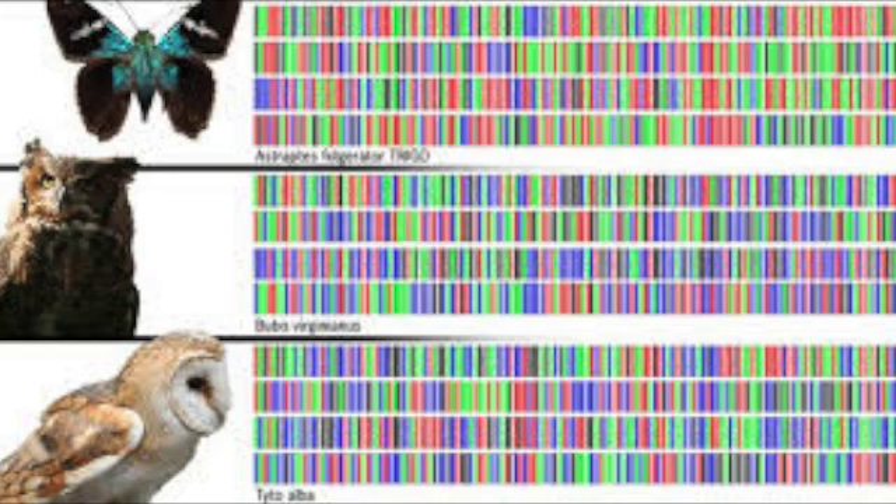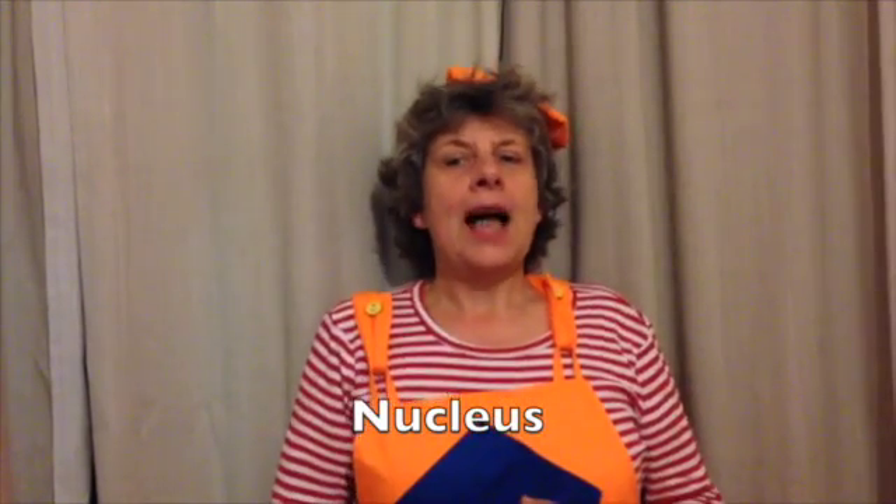This means that all the cells in your body contain the same instructions about how they should look and work. And yet every different type of cell uses the instructions differently. All the DNA contained in each of your cells is called your genome. It's packed into a part of the cell called the nucleus and it's completely unique to you.